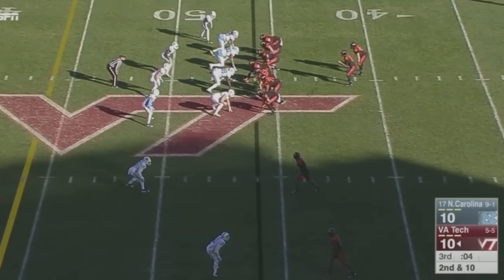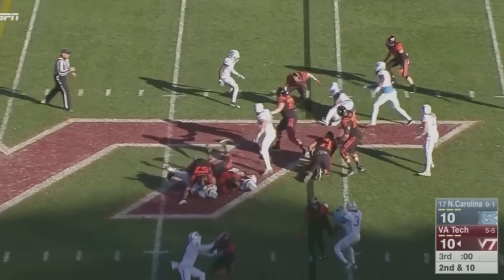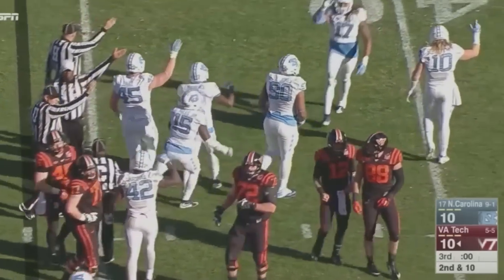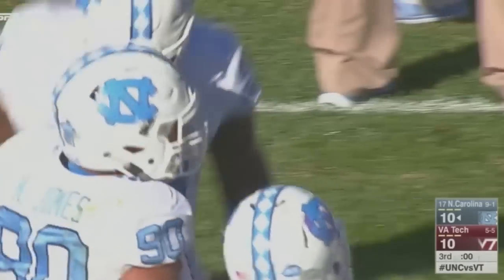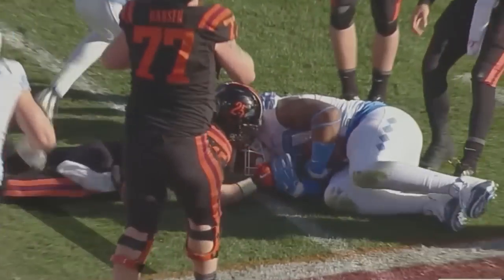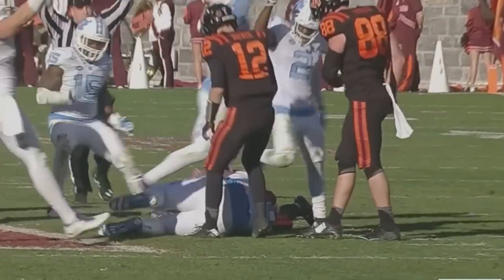7-3, Tar Heels still on top with 8:20 to go in the third quarter. 105 yards rushing for Virginia Tech on the day. Handoff to Rodgers, breaks a tackle — fumble! Carolina has it! Nazir Jones just took the ball away from Sam Rogers. The defense just standing tall and making play after play today. Rodgers had cut back; ruling on the field is a fumble, a recovery by North Carolina — that is also the end of the third quarter.